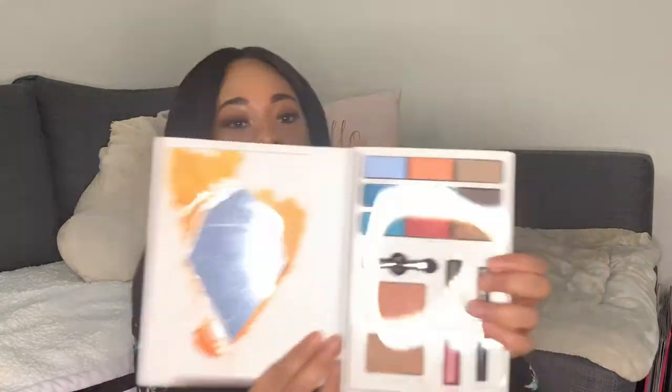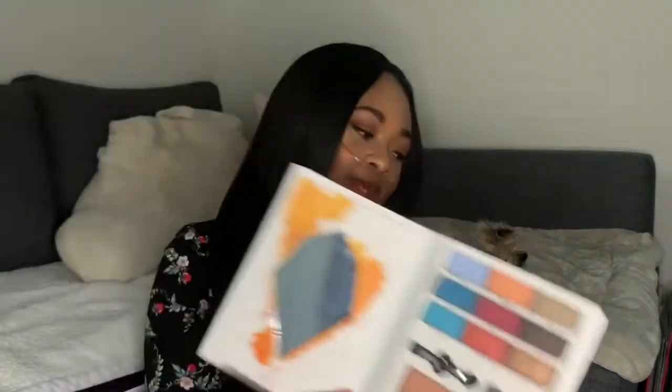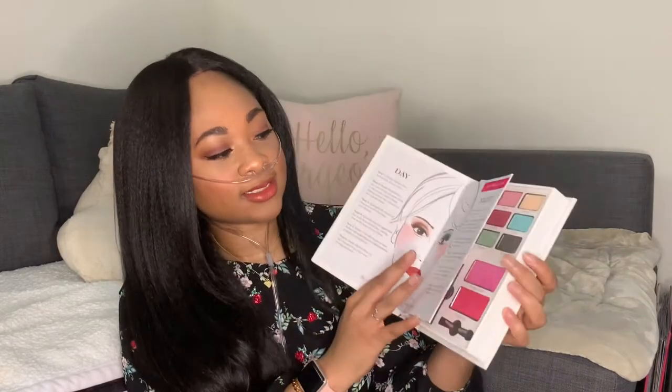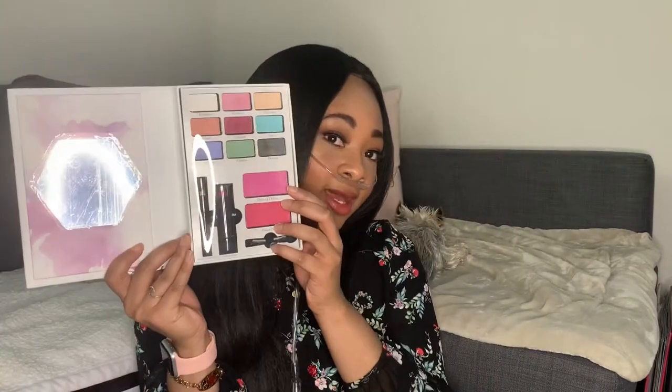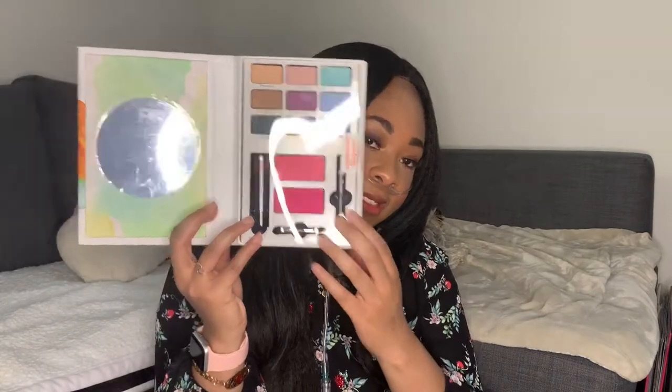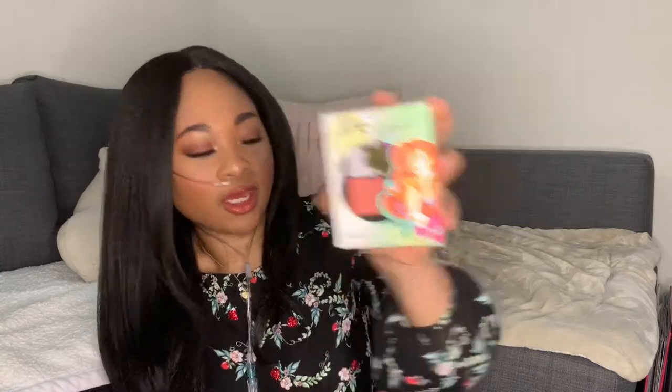These are really cute because they look like little books and they even have tutorials with different looks you can do on the inside, and then the makeup is inside as well. I also have Mulan — same thing, there are the eyeshadows that go with that one. I also have a lip kit that goes with Ariel, and an eyeshadow quad that also goes with the Ariel collection.